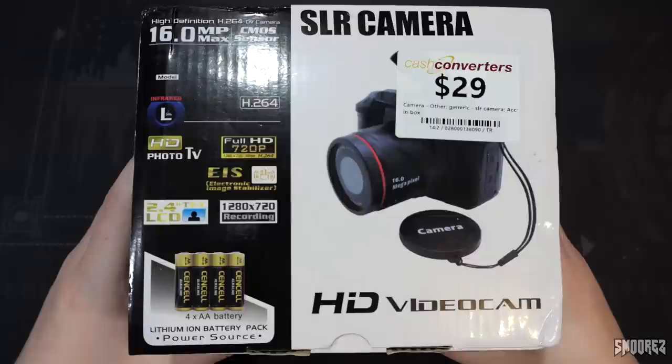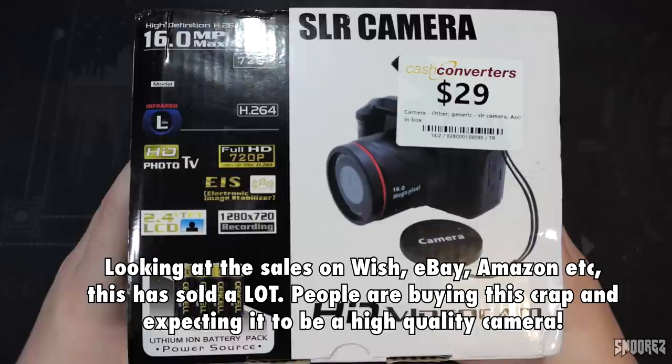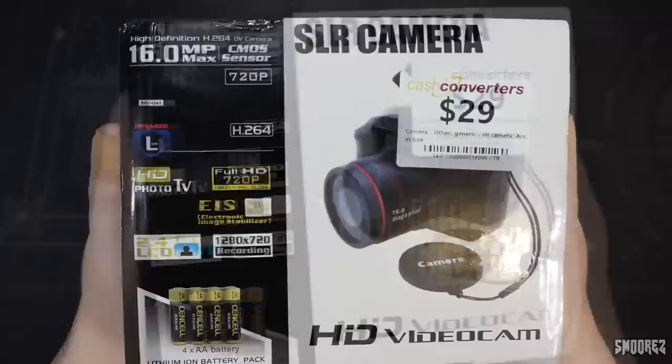Yes, it does have a Cash Converters sticker on it — I found it at Cash Converters. It had $29 on it and I got it for $20. Who else is going to buy this thing except for me? I couldn't turn it down considering the box. I guarantee this is the same product that is on Wish — the camera is exactly the same as in the photos. I just didn't have to wait for shipping.